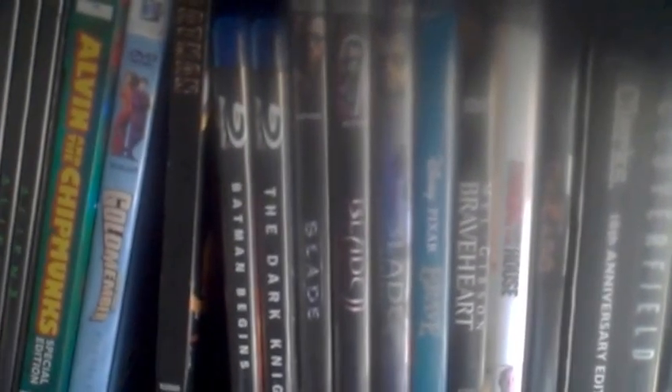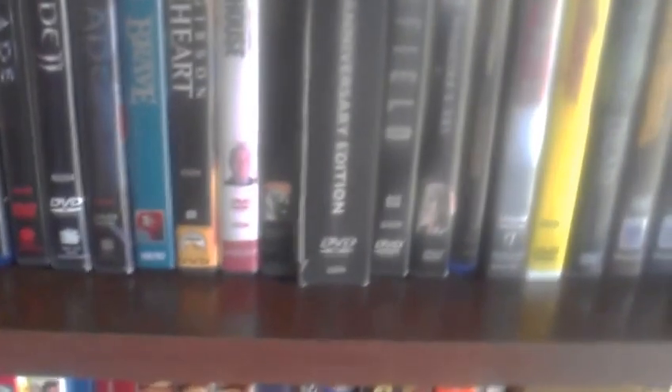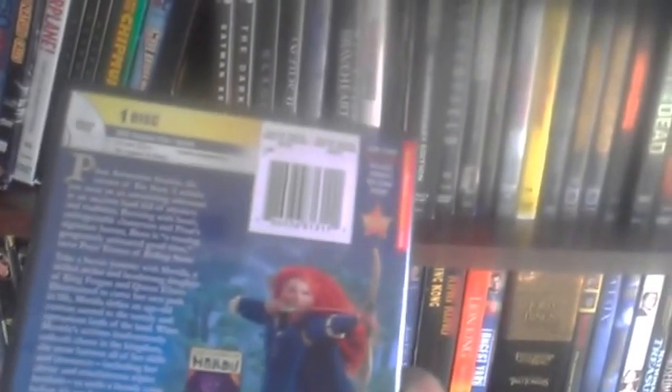Then I've got the original Tim Burton Batman, plus Batman Begins and The Dark Knight on Blu-ray — those look really really good in Blu-ray. I've got the Blade Trilogy — first two were pretty good, the third one is okay. I've also got Brave on DVD, the Disney Pixar film. A lot of critics didn't like it but I thought it was pretty good — the animation is some of Pixar's best.